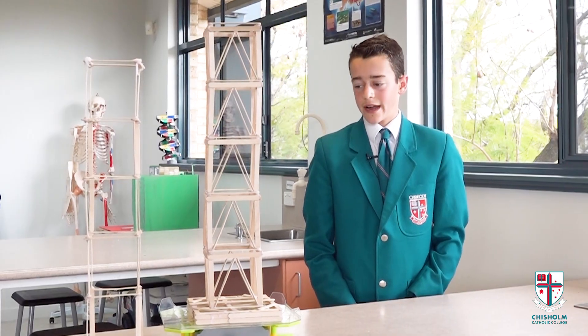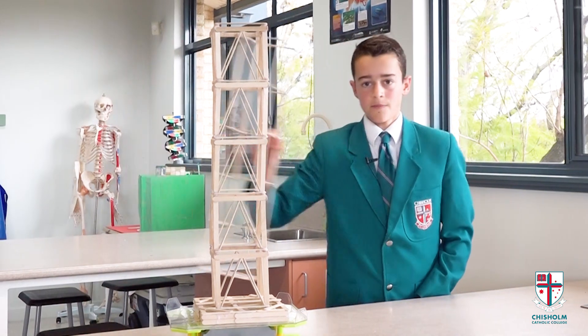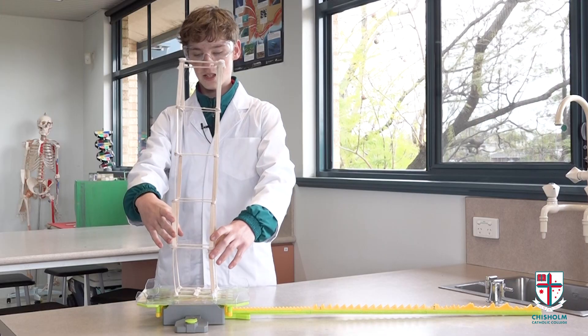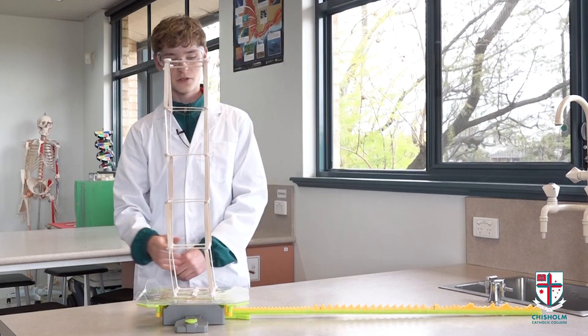The first part of our prototype was to create a structure which we could test against primary, secondary, and surface waves. This prototype experienced horizontal waves.